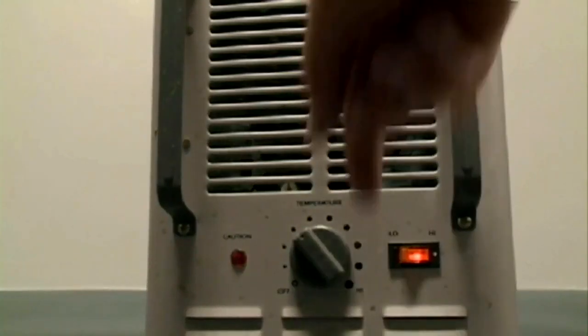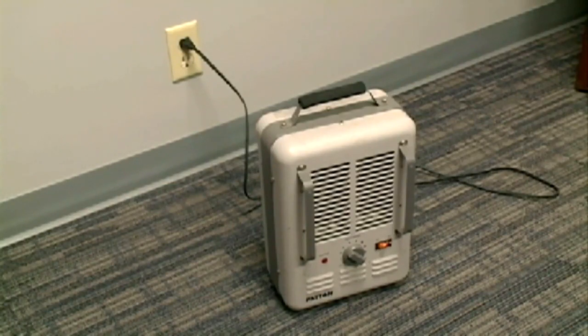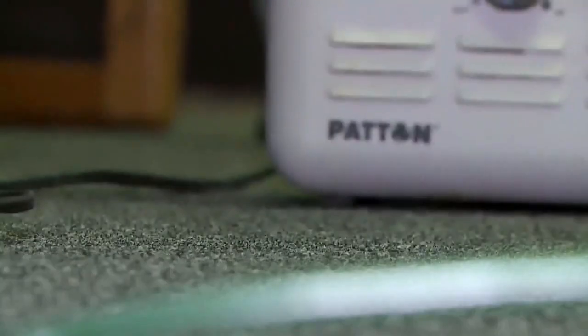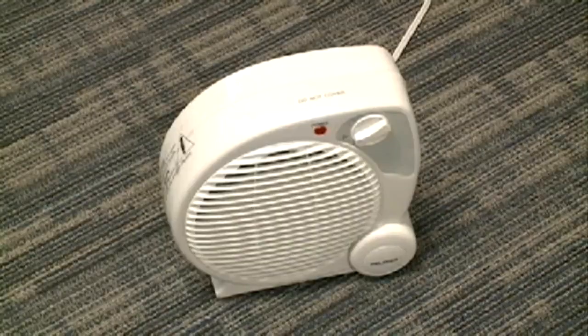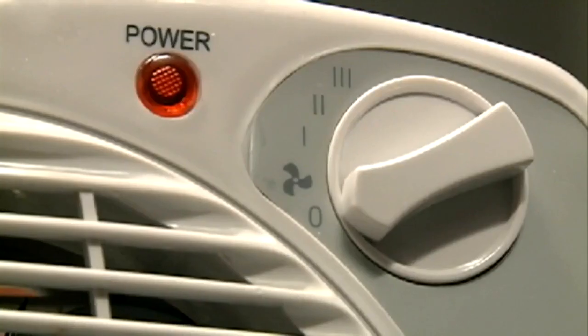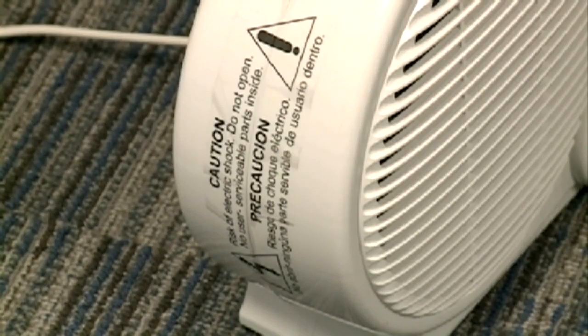With space heaters, you want to keep an eye on how much energy it uses. The economics really just come down to the wattage of the space heater, the efficiency of your heating system, and your utility rates. For example, your average space heater runs about 1,500 watts. Running that for six hours per day for 30 days will cost you roughly $30 to $35. But if you run it for 10 hours per day, you're paying approximately $60 for 30 days.